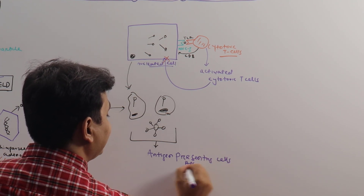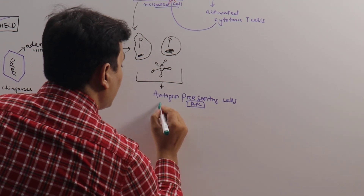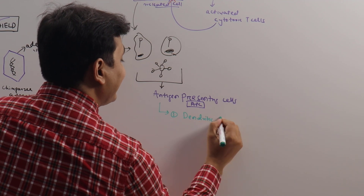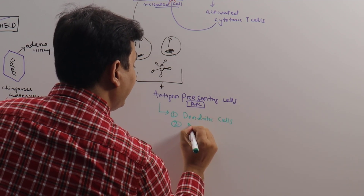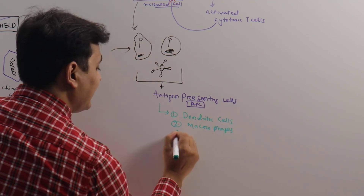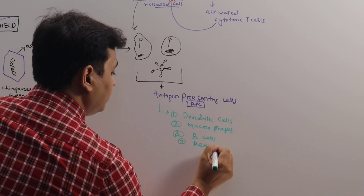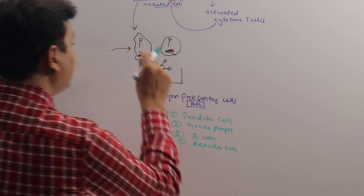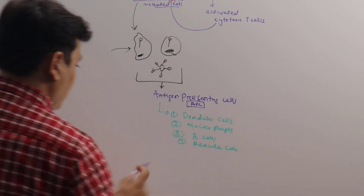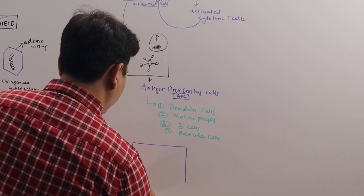We have basically four types of antigen-presenting cells: number one, and the most important, are dendritic cells; number two are macrophages; then B-cells; and finally reticular cells. These fragmented particles will now be taken up by these antigen-presenting cells.